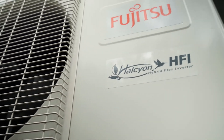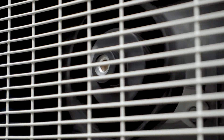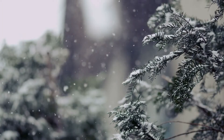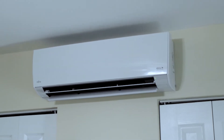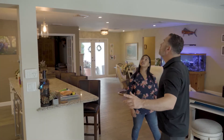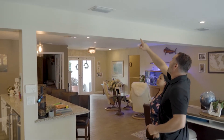Heating, ventilation, and air conditioning systems — otherwise known as HVAC — regulate the climates inside our homes. During the winter they work to keep us warm and cozy, and in the summertime heat they keep us cool. Today we'll show you how HVAC technology is helping homeowners save energy and space.